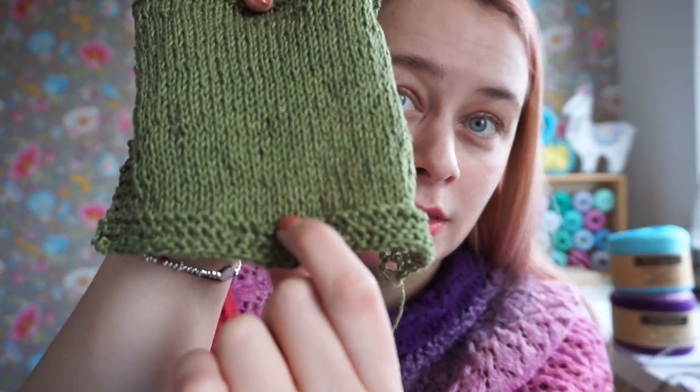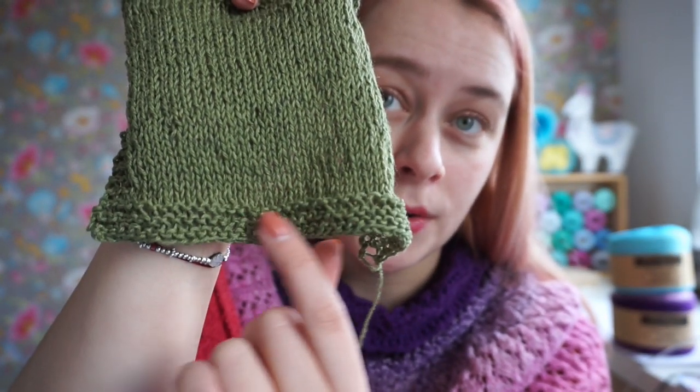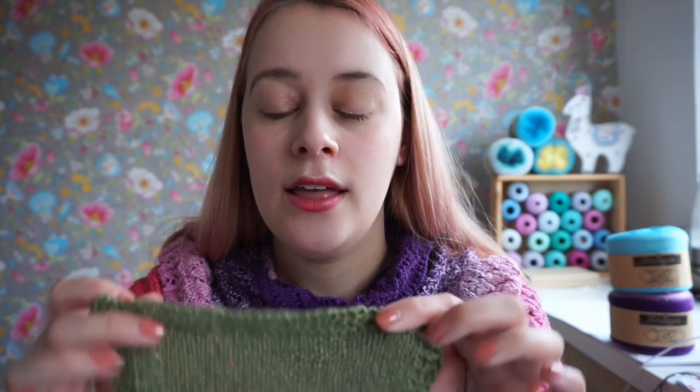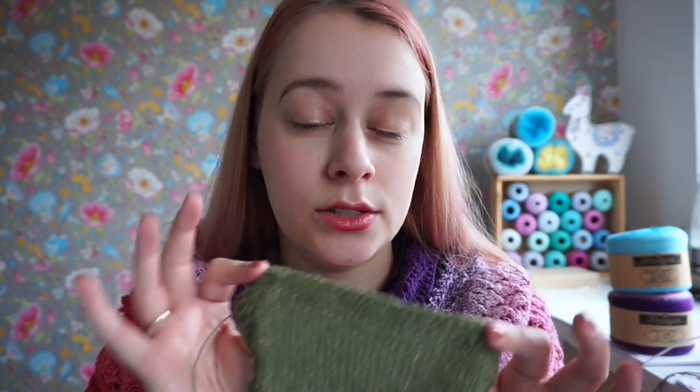Don't include the garter edge when measuring, as you can't measure gauge on garter stitch — measure on the stockinette. Once it's 10 centimeters long, knit five more rows of garter stitch and then cast off, since that cast-off row counts as the sixth row essentially. The important thing is the stockinette section in the middle.